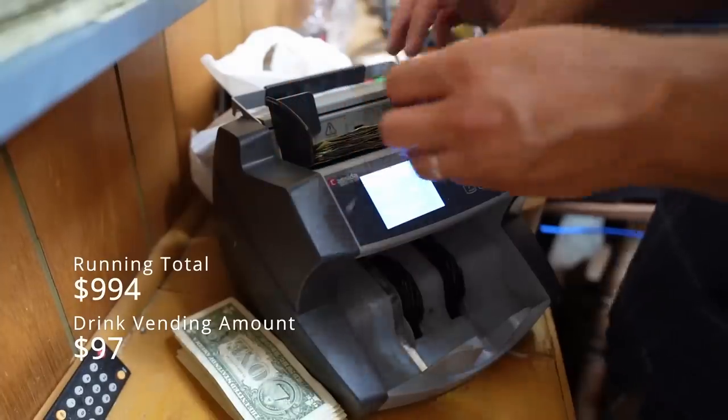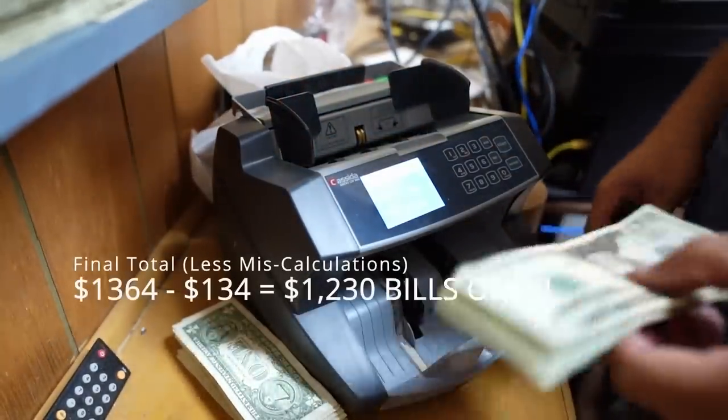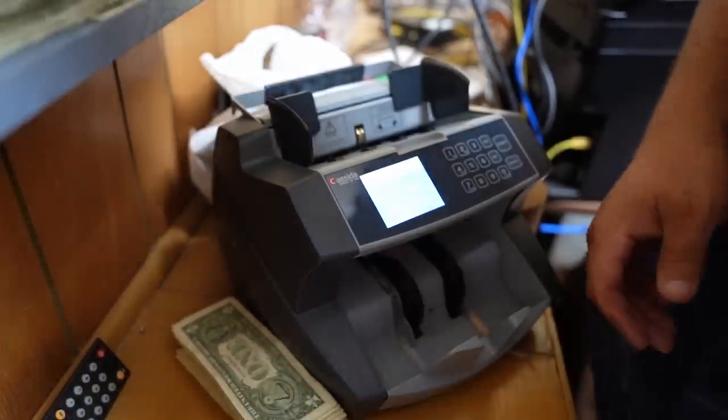Twenties. See, this is five days. $1,364, less whatever the fives are. And we'll use the magic of internet editing.